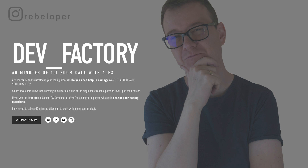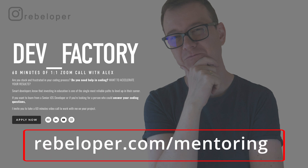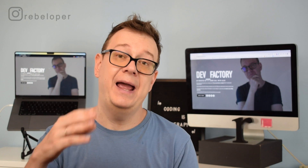Number 5: get a mentor. I do have my own mentorship at rebeloper.com/mentoring, where you can meet me on a one-on-one 60-minute Zoom call. But why is mentorship so important? It will cut out days if not months of tinkering and trying to figure out stuff. Most importantly, you will have a guide — and a guide is really important because there's a lot of information out there. You want to know what to learn and how to learn it, and a mentor is a great way to do that.